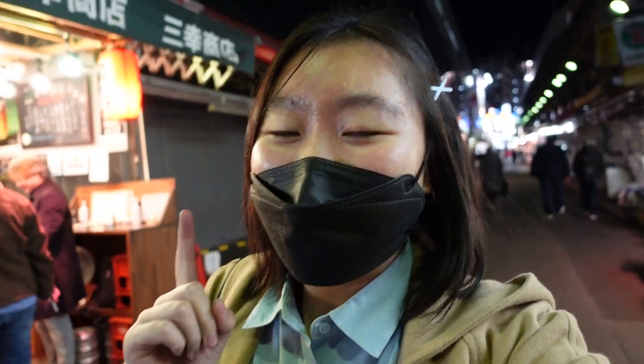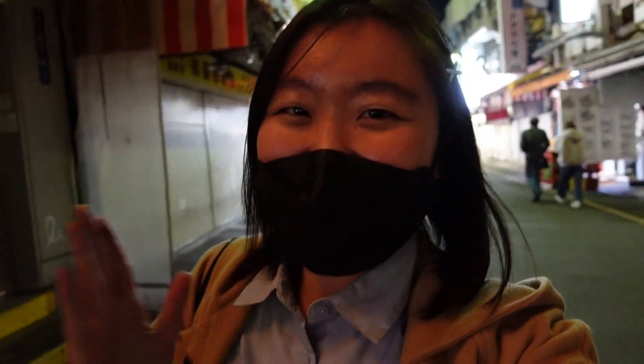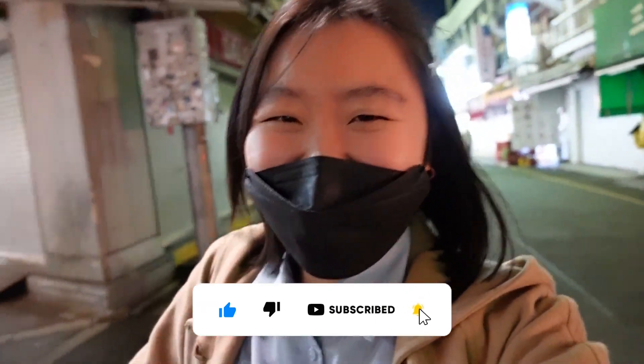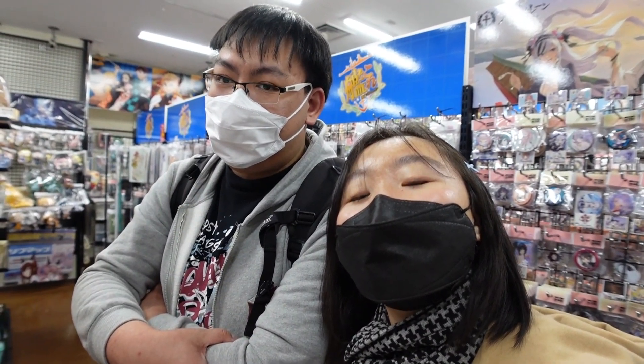I forgot to take an ending shot at Akihabara, but would you visit any of those places we just visited? Leave a comment down below and if you like the content, please like and subscribe. See you next time! I need to exercise some self-control — there's so many things I want to buy.